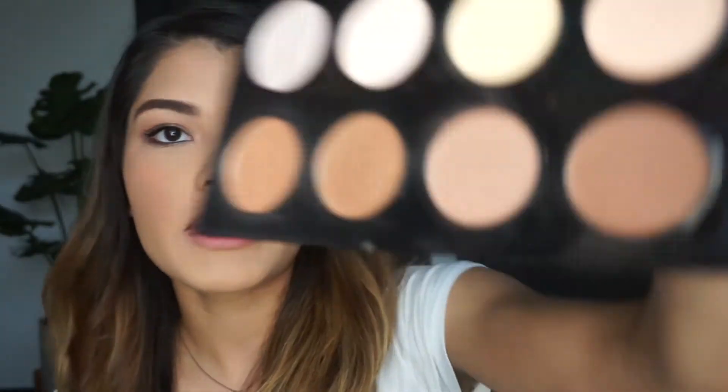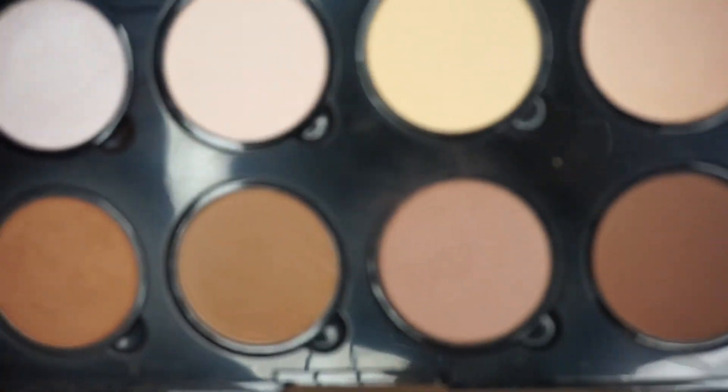While I have the contour kit out I want to contour my nose. I'm going with the same shades I used on my face - I'll take the lighter of the two shades and go straight down my nose. I just can't move on with life without adding some depth to my nose - I always have to contour it.